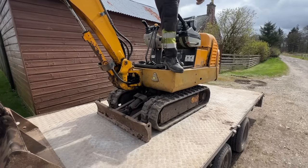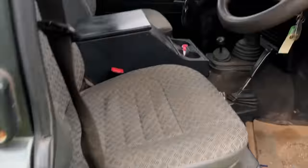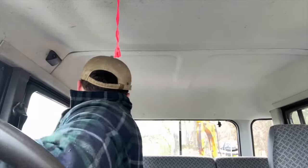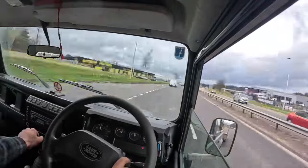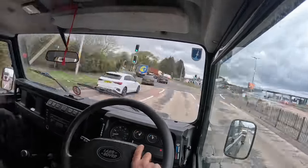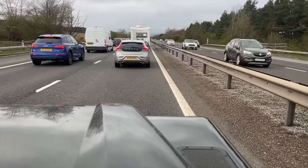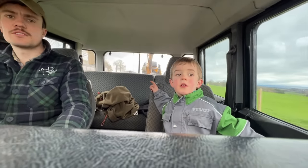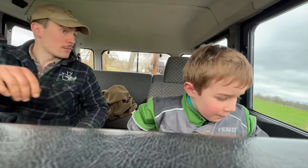She's been treated like a dog and she's not going to get treated any better. All aboard, good to go. Friday afternoon — fantastic! Right, we'll get the digger off. Jump out, shut the door.